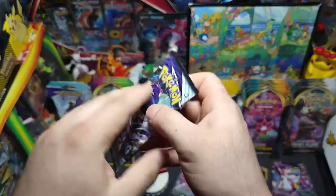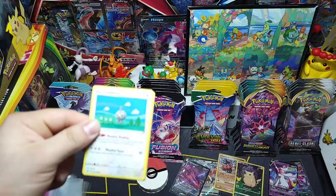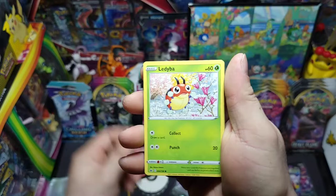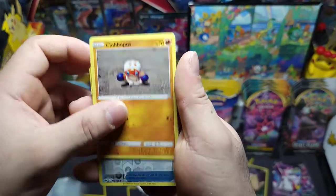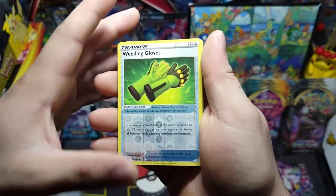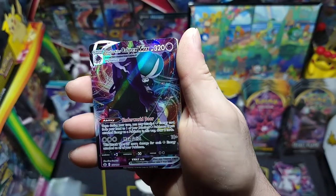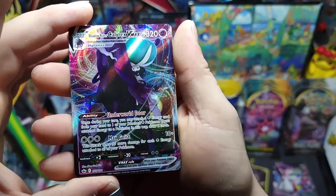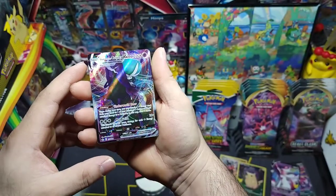Next up Chilling Reign — not gonna say anything, don't want to jinx us. We got that hacky sack Castform, Gollett, Clobbopus, that Shaymin boy looking like Krillin, Castform Snow Form reverse, Weeding Gloves, and we got something — a Shadow Rider Calyrex V-MAX full art! Beautiful! Check that out — nice!